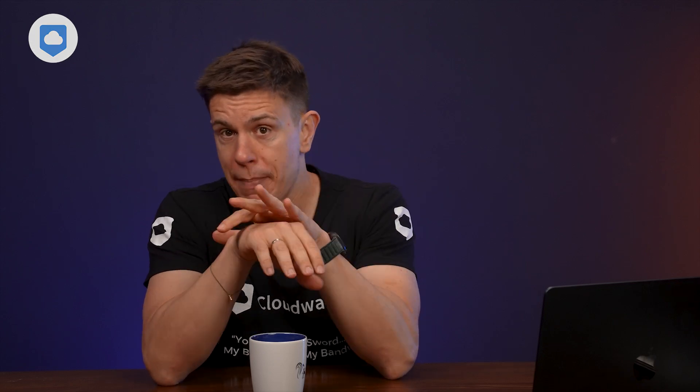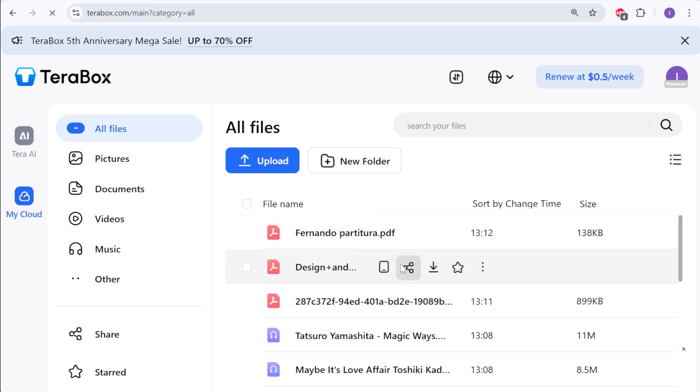One workaround for the web app is to use an ad blocker extension or a browser like Brave, which gets rid of ads without needing to upgrade to a paid account. The in-app ads on mobile, though, are impossible to get rid of as far as I can tell. Maybe you've found a solution — let me know in the comments.